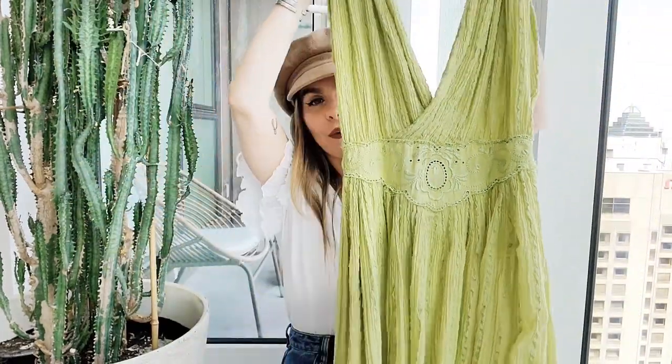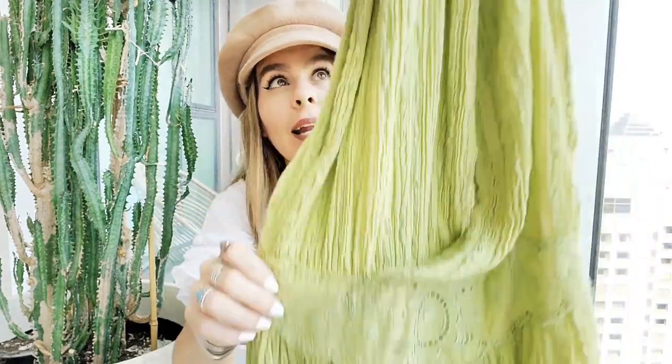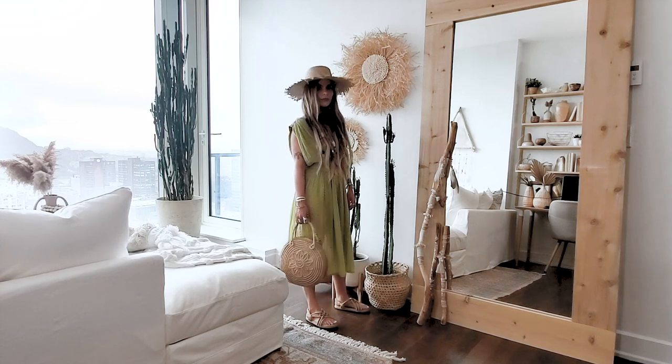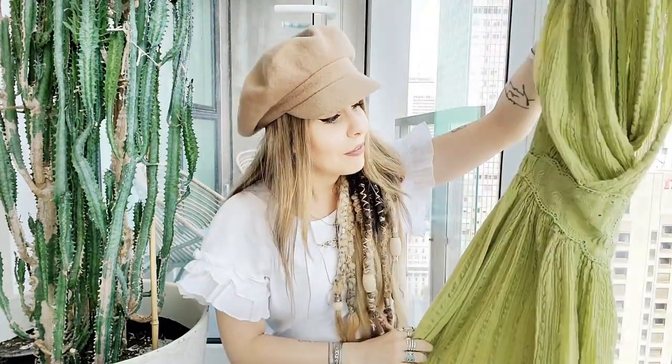For my second piece — you guys know this about me — the first place I go towards is usually the handbag section or the shoe section, but when it comes to clothing I go straight towards the dresses. I ended up finding this beautiful dress. I was drawn towards the color — this is definitely not a color I normally go for — but I just love the cut and this full English lace at the waistline, and it also has it on the top of the sleeve. I told myself worst case scenario I can always dye it maybe a chocolate brown or even a black. I paid $7.99, so definitely worth it.